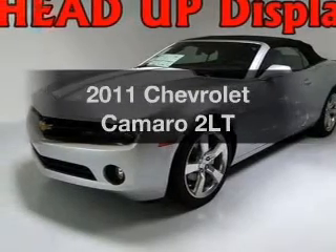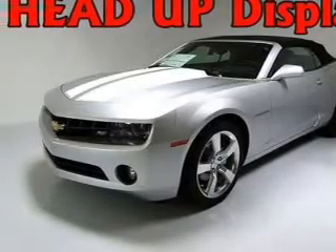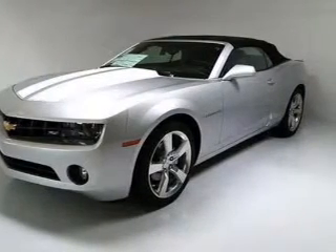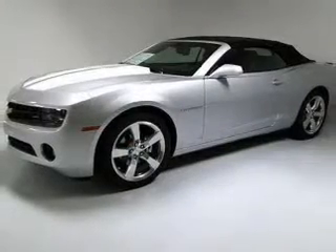Get noticed in this 2011 Chevrolet Camaro. This is the set of wheels you've been looking for, with a reliable 6-cylinder engine that responds smoothly to its 6-speed automatic transmission.